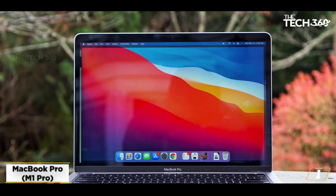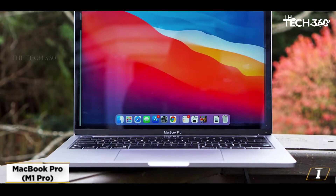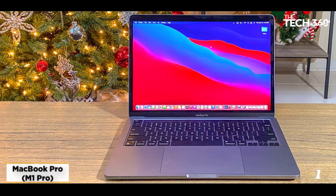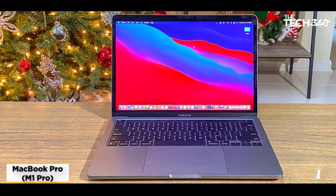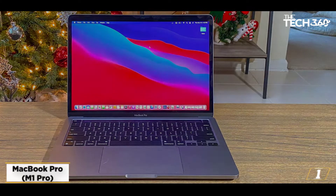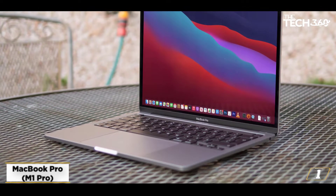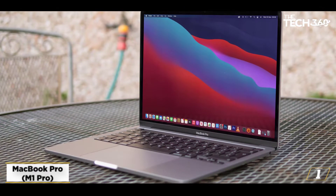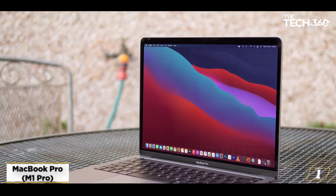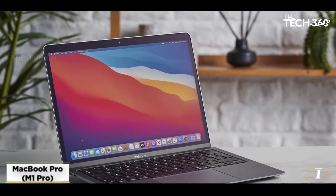Starting at number 1: MacBook Pro M1 Pro. Next on our list of best laptops for content creators is the latest M1 Pro powered MacBook Pro. M1 Pro is Apple's second gen in-house processor. Users can choose between two screen sizes, 14 and 16 inches. Both feature mini-LED screens with support for 120Hz ProMotion. These laptops also feature a 6-unit speaker system with support for spatial audio and Dolby Atmos.